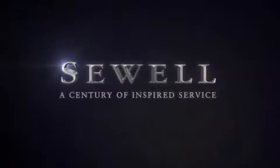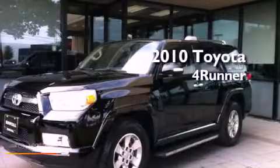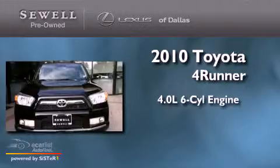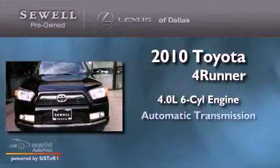Sewell, a century of inspired service. This is a 2010 Toyota 4Runner. It features a 4.0 liter 6-cylinder engine and an automatic transmission.